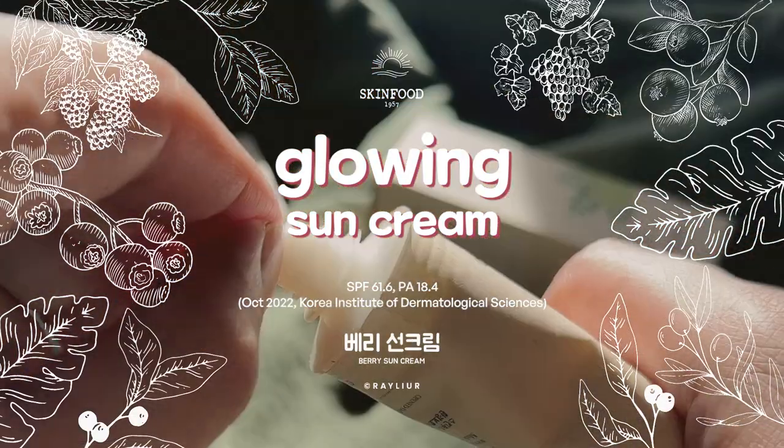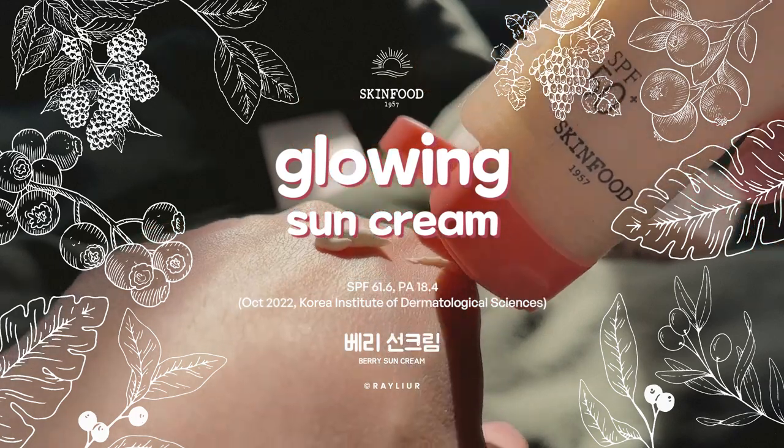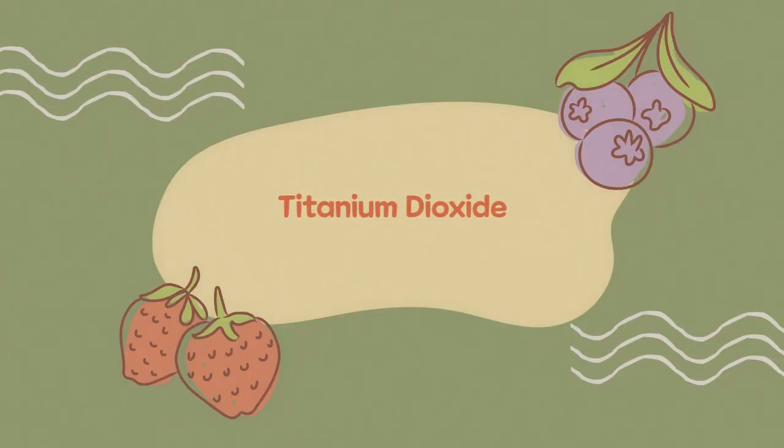Let's start with their Glowing Sun Cream. The key ingredients are cranberry and strawberry extracts. Cranberries are packed with vitamin C and salicylic acid, and strawberries have a natural exfoliating effect which helps tighten pores and get rid of dead skin. This sunscreen also contains rosemary leaf oil, which balances the oils in our skin and serves as an antimicrobial agent.